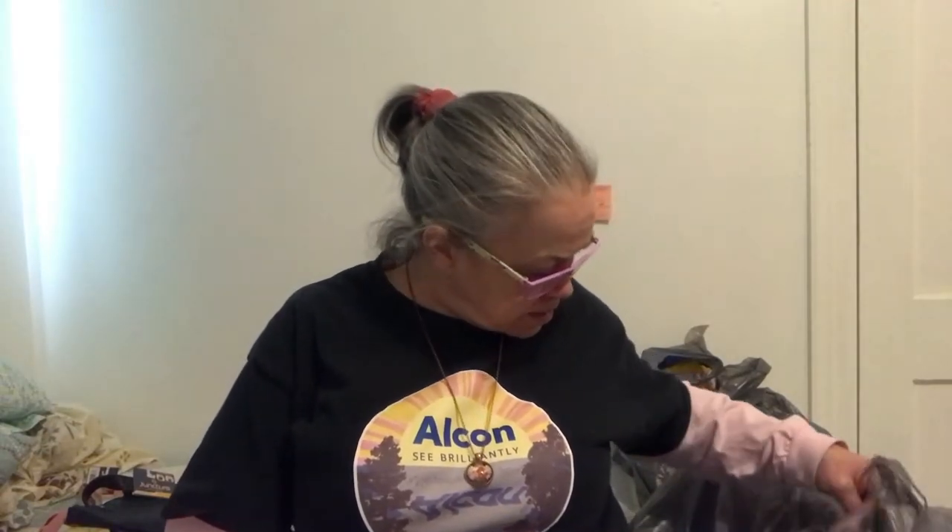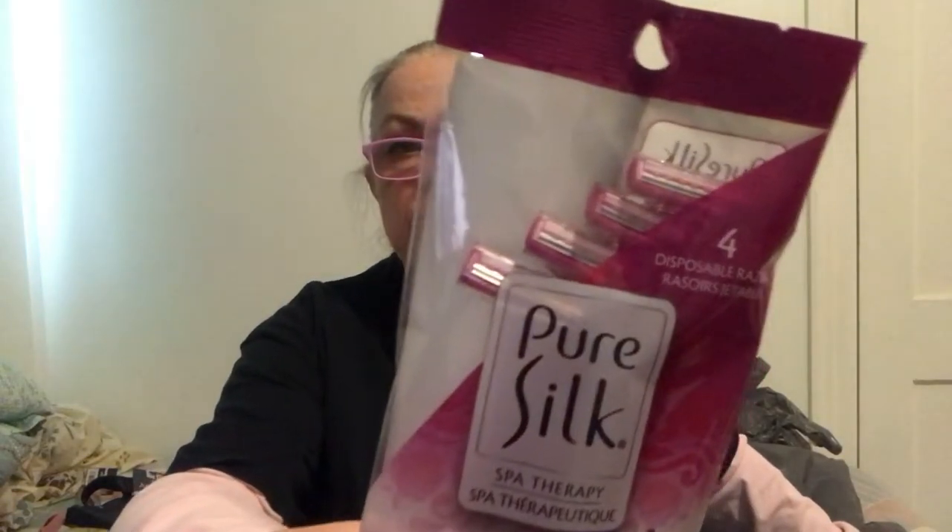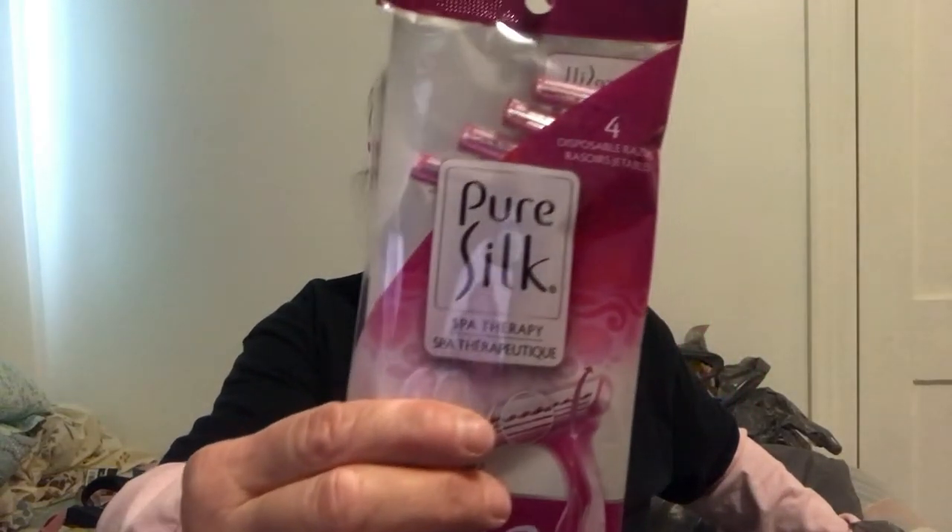And then I just picked up a four pack of these Pure Silk ladies razors.